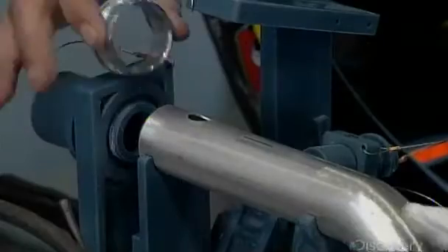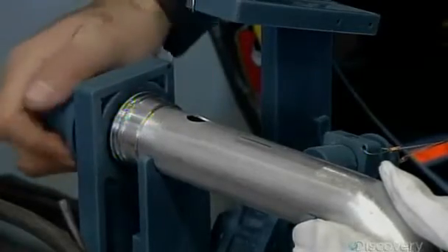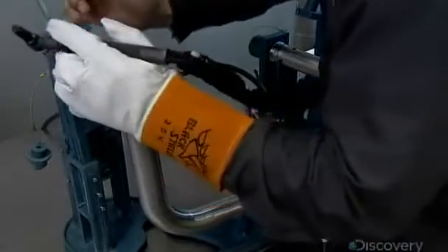Welders use these ceramic fixtures to correctly assemble the connecting fuel line components. Once everything is precisely in position, the welding begins.